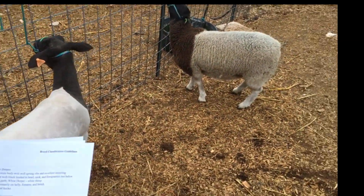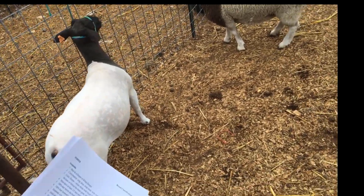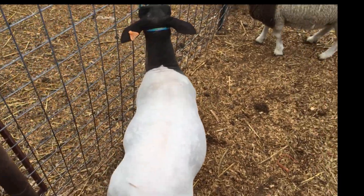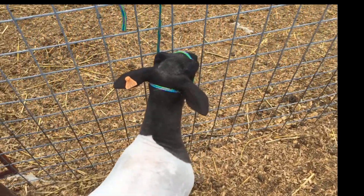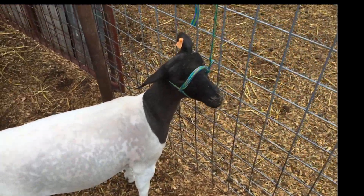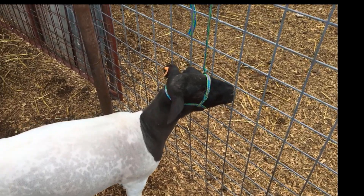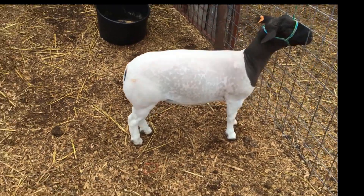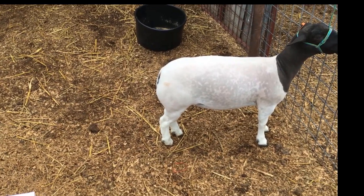First off, the guidelines say they must be long, deep, wide, and well-sprung ribbed. As you get over this ewe right here, you can really tell she's got some depth and width. This also applies to head shape — she's got a good ear set, a good width between her eyes, and her muzzle isn't too long and too narrow as we see in some of our crossbreeds. As we back off to the side, we can see she has some depth of body and some spring of rib.